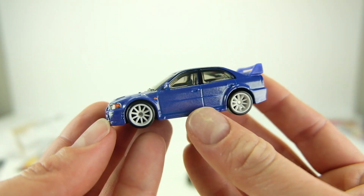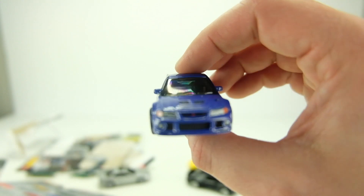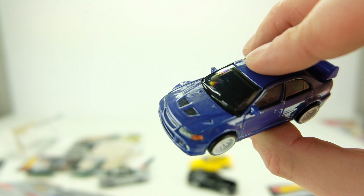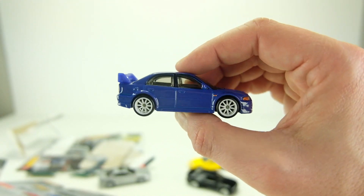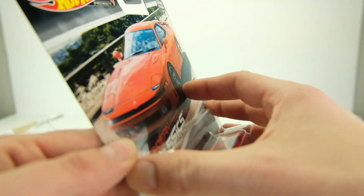This car will probably be hoarded for years to come. I really hope we get the rally version of it. I just noticed in the light it's almost a translucent purple-bluish color that almost changes — another cool thing about this car. People are going to customize this; it's such a good casting.